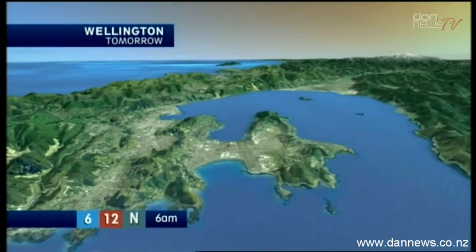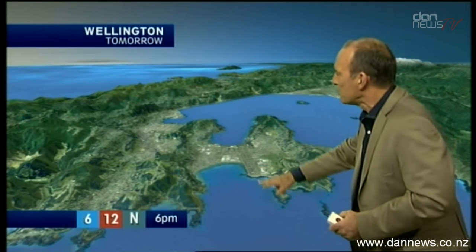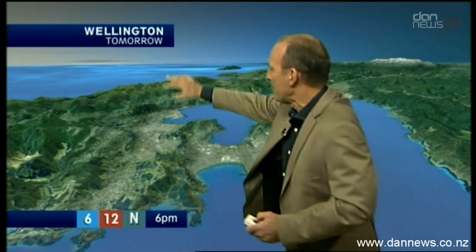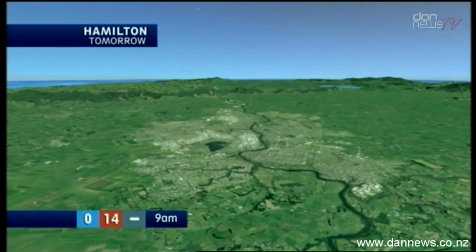Wellington — now you're looking straight down the runway. Here's Wellington Harbour here. There's the Hutt Valley there, and there's the runway of the airport — very, very nice. 12 degrees your high tomorrow, some evening cloud.